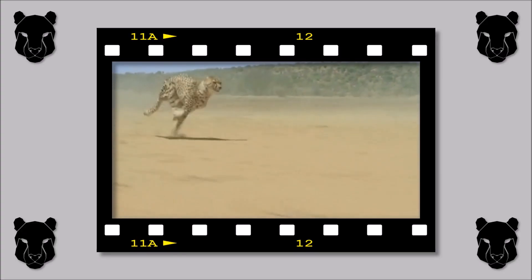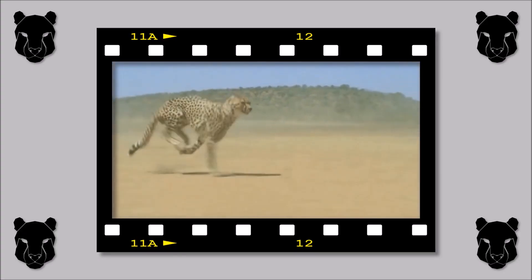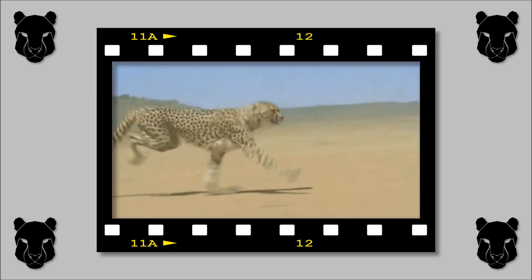Run cheetah run, run cheetah run, watch the cheetah run.